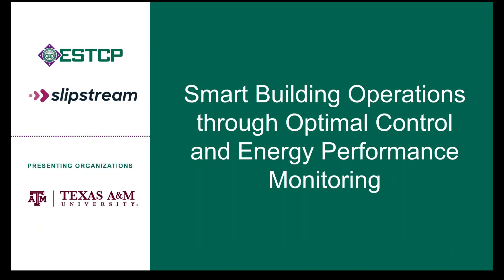Hi, this is Dr. Zhengo Liu. I'm an associate professor with the Department of Mechanical Engineering at Texas A&M University. In this short video, I'm going to talk about smart building operation through optimal control and energy performance monitoring.